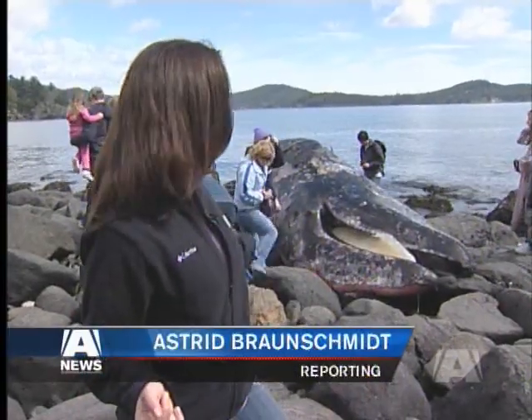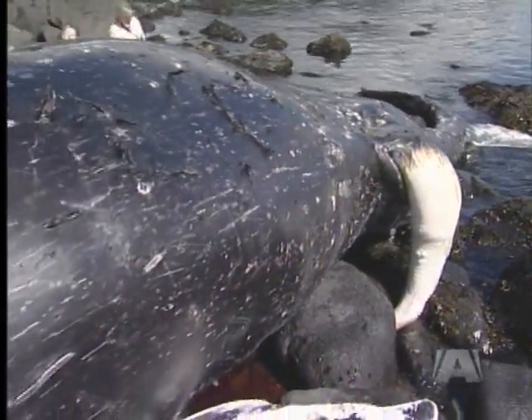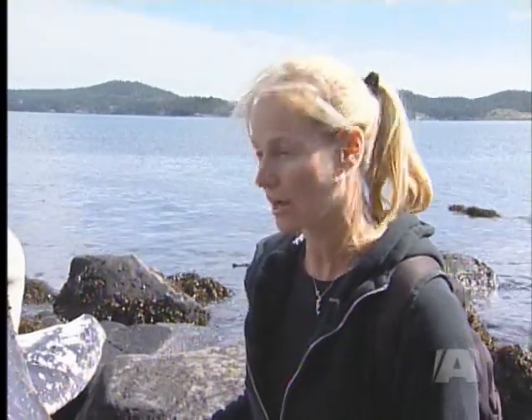Experts say this nine-meter-long whale was just a baby when it died, but how it died is still a mystery. Without a necropsy it's impossible to say how the animal died, but there are clues on the carcass. These parallel scars that you can see — and there's another series over there — would lead me to question whether it was killer whales, because of their tooth structure they do leave parallel scars. I have seen it on other animals.